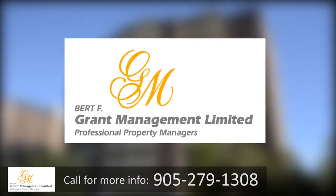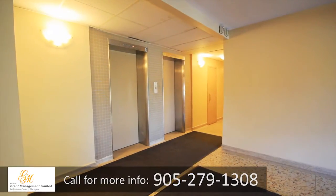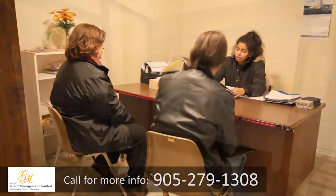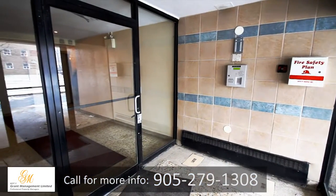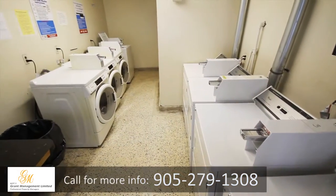Linda Court is professionally managed by Burt F. Grant Management Limited. Our buildings and suites are kept impeccably maintained, and our professional on-site staff are always ready to assist. We are proud to offer secure entrances, additional on-site storage, and a large laundry center.